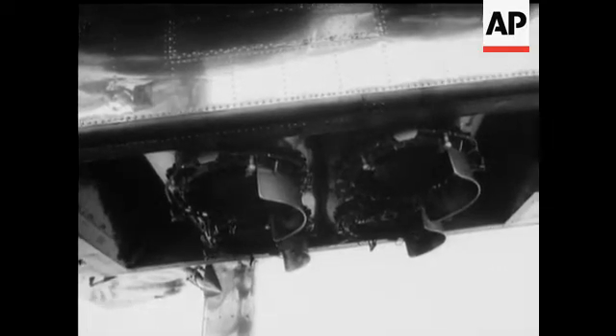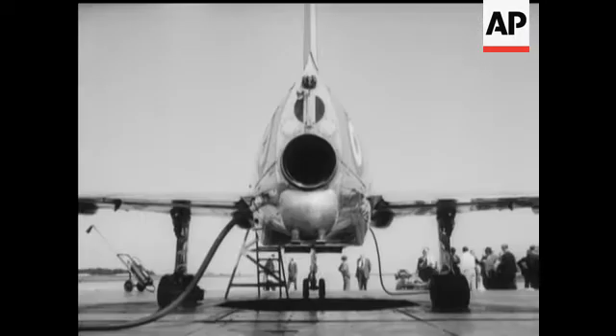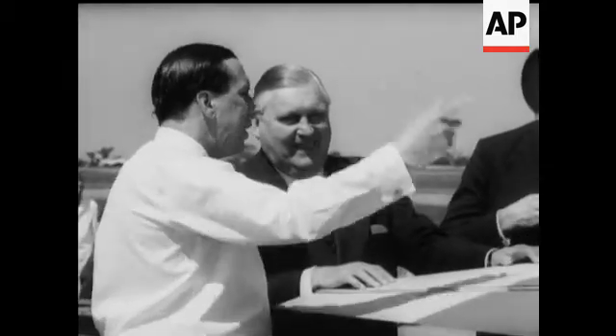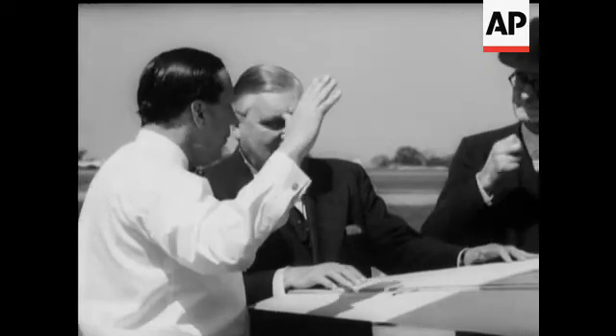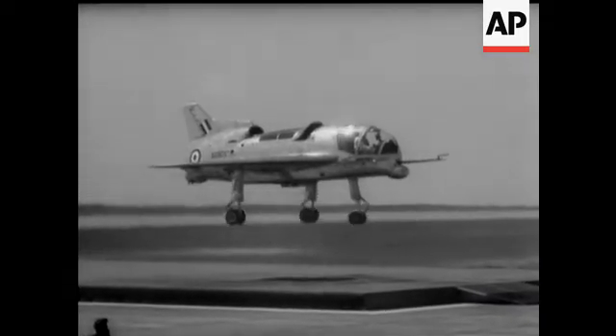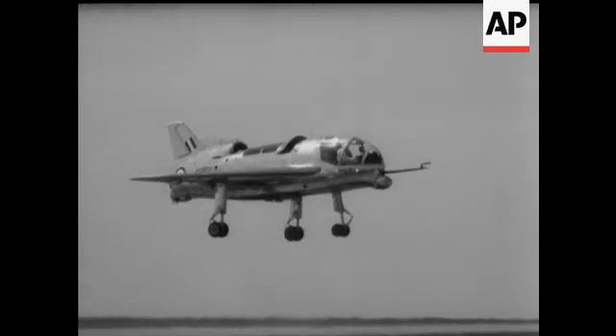It has four lifting jets and a fifth at the tail for forward flight. Lord Douglas of Kirtleside, BEA chairman, hears details from the pilot. The performance of the aircraft is indeed fascinating to watch — as if the laws of gravity were being defied.